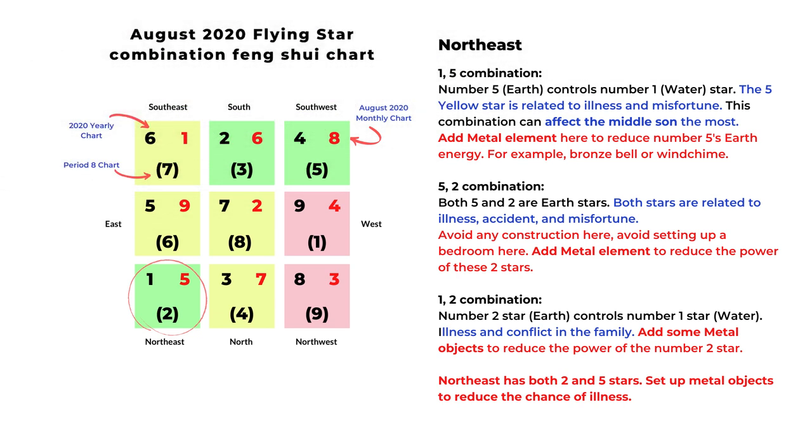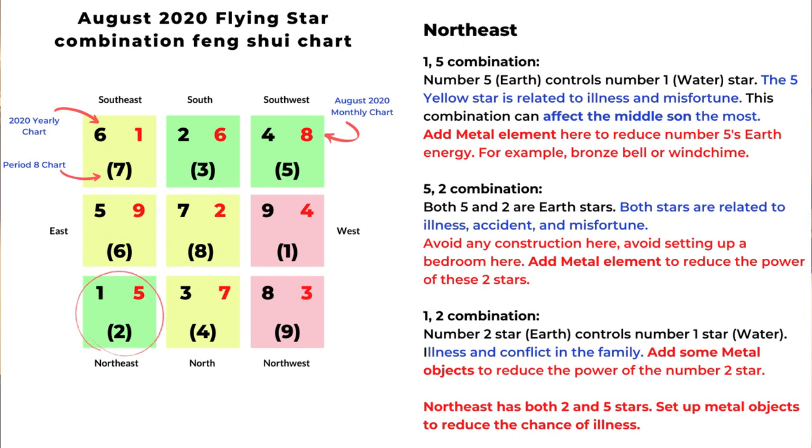Next section is northeast. We have number five for August. First is the one-five combination: number five earth star controls the number one water star. The five yellow star is related to illness and misfortune. To reduce the power of the number five star, we can add metal element — for example, a bronze bell or metal wind chime. This combination can affect the middle son the most. Next combination is five and two: both belong to earth element, and both stars are related to illness, accident, and misfortune. So we should avoid construction here, avoid setting up a bedroom here, and add Feng Shui cures such as a metal wind chime or bronze bell to reduce the earth energy of these two stars.